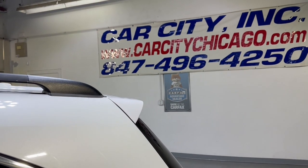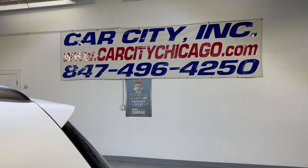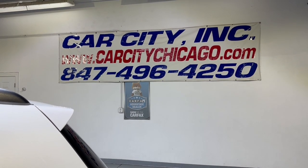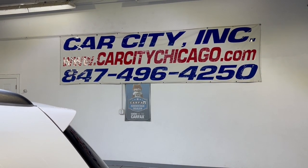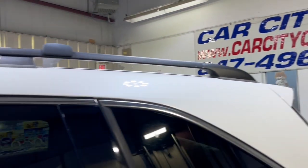So if you guys have any questions or would like to schedule time to test drive this 2010 Acura MDX, please give us a call at 847-496-4250. Check our website carcitychicago.com for more information, pictures, video, and a free Carfax report.